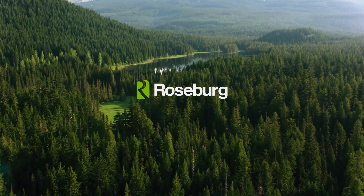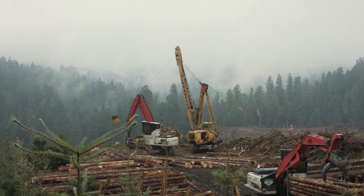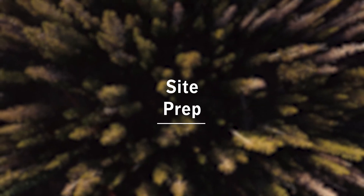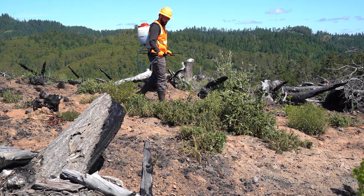Welcome to the next video in our series about forest management. In the previous episode we learned about the harvesting stage of the forest management cycle. Today we will cover the final step in the forest management cycle: the preparation for planting. Brian is going to explain controlled burning and Madison will tell us all about mechanical site prep and spraying.